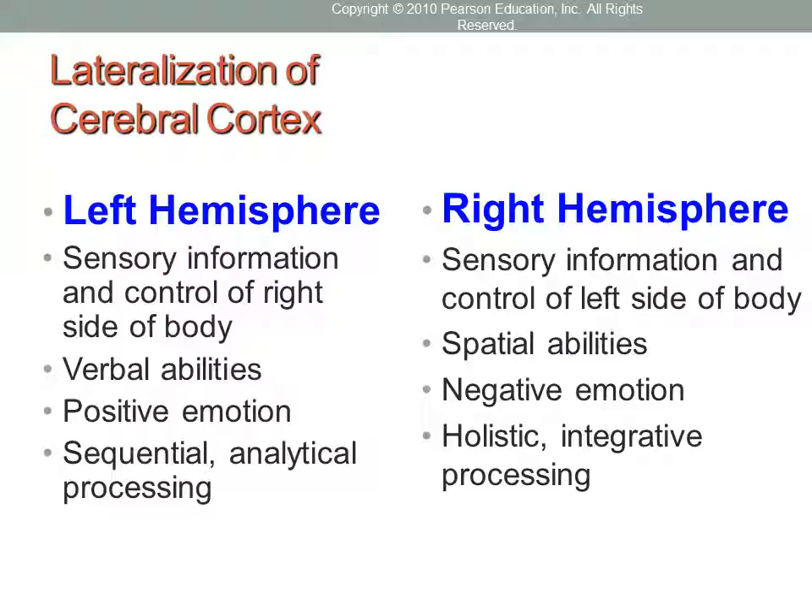The left hemisphere controls sensory information and the right side of your body — so when you move your right hand, your left hemisphere is responsible. The left hemisphere also houses verbal abilities, the experience of positive emotion, and logical-mathematical thinking. If someone is described as very left-brained, it means they are analytical, good at logic and problem-solving, and perhaps skilled at math.